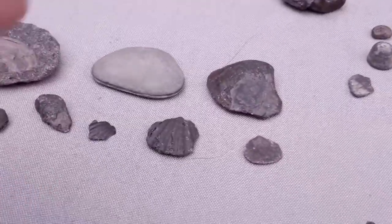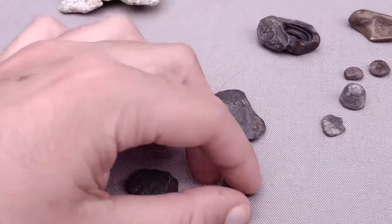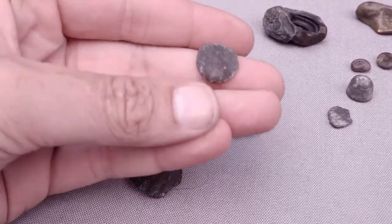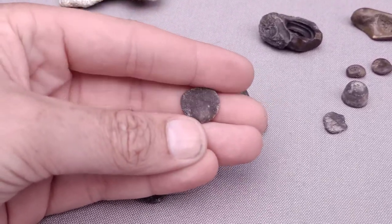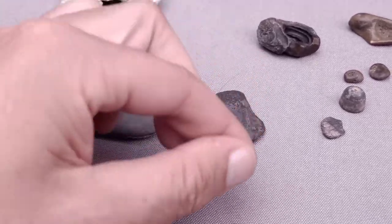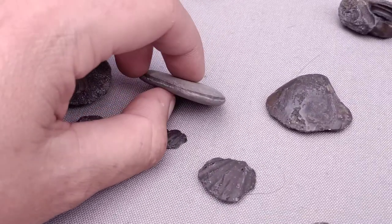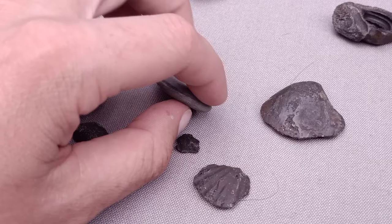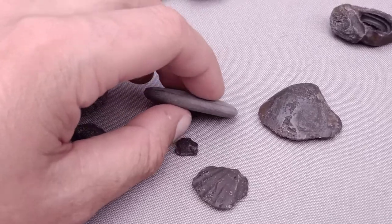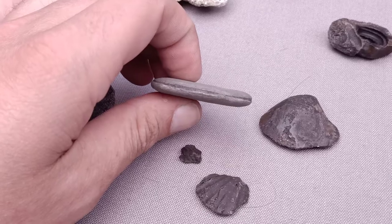We have some bivalves over here — a fossil bivalve, a small one, and a really small fossil bivalve. This is a larger bivalve but it has been damaged quite a lot. You can still see it was a bivalve — it looks like a pebble now, but it's a bivalve. Fun little find, and some bivalve parts again.